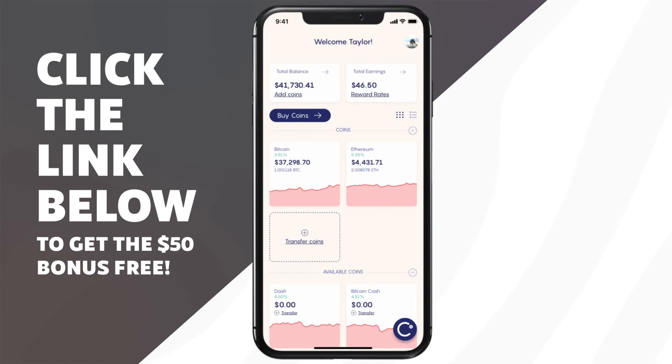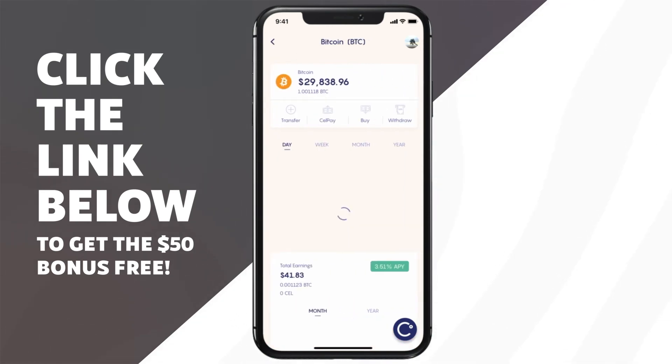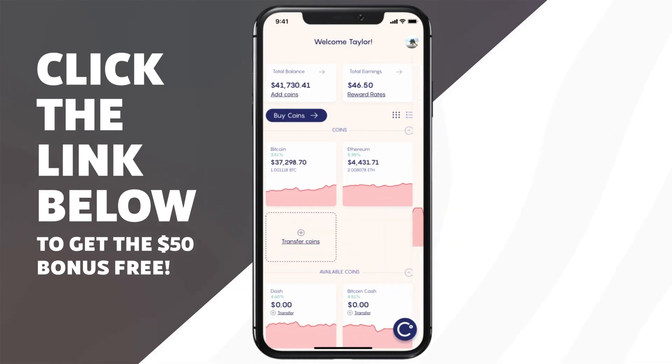Really all you have to do to earn interest — you don't have to lock up your coins. I can remove my crypto from this platform at any time. There's no lockup or anything. The interest is paid out weekly though. So if you do move your coins off of Celsius, you will not earn the interest for that week, obviously. So that's worth noting.